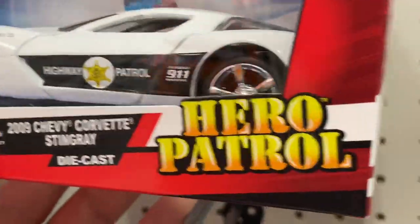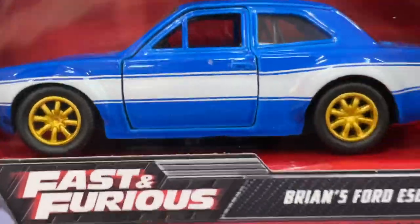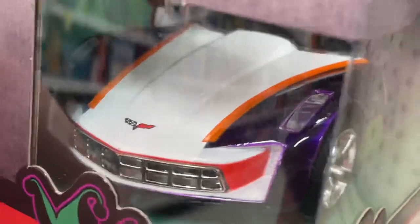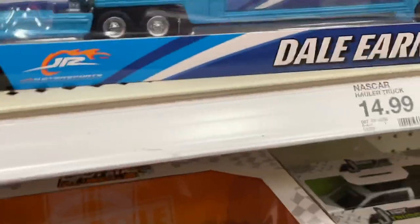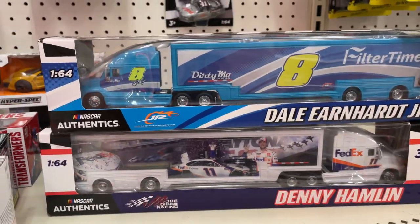Lamborghini Huracan, Brian's Ford Escort — pretty cool size, I like this size. Firebird Smokey and the Bandit, smaller size. Got the Joker. Joker car looks pretty cool. Nice Corvette Stingray from 2009. Transformers. A couple of trucks here — FedEx truck and the Dirty Mo.